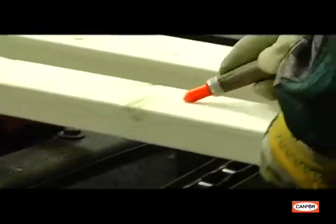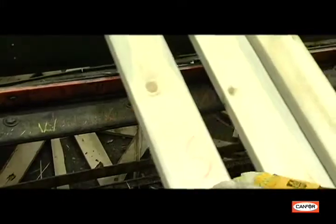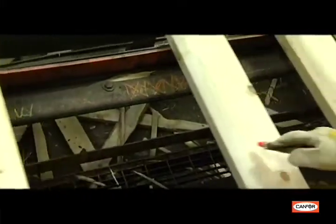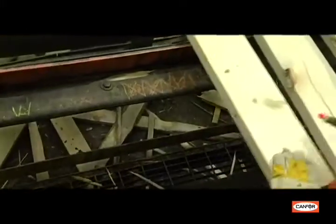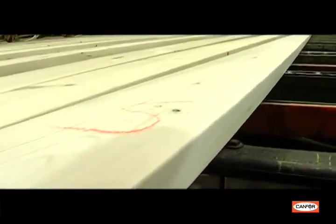The experienced grader grades the boards based only on their biological defects, such as decay, stain, or the size of the knot. Only the best pieces make the top choice brand. The combination of the grader's expertise and the optimizer's accuracy ensures that top choice will consistently satisfy Lowe's discriminating customer.